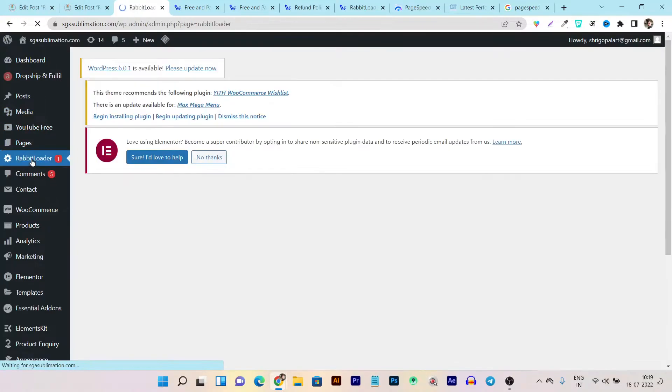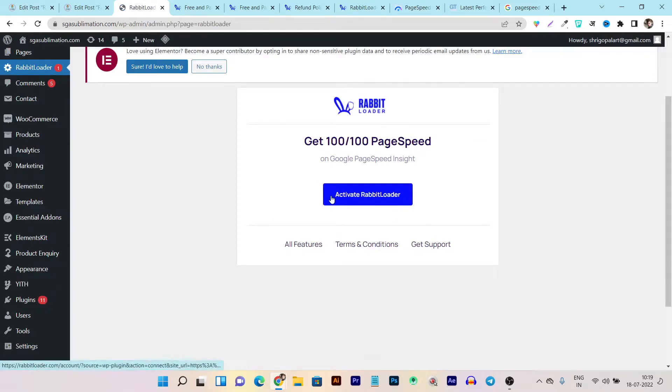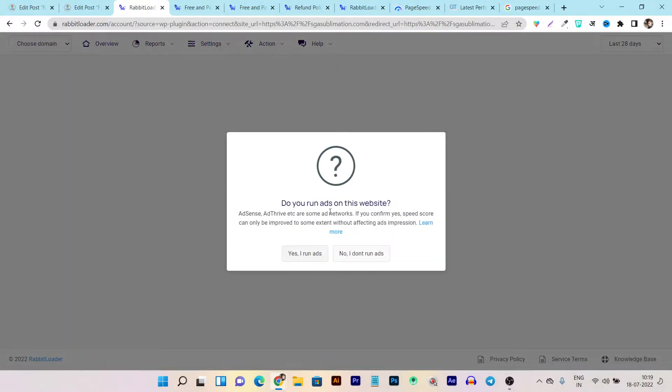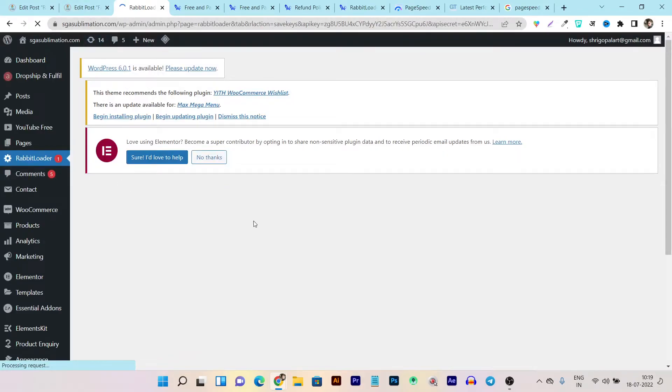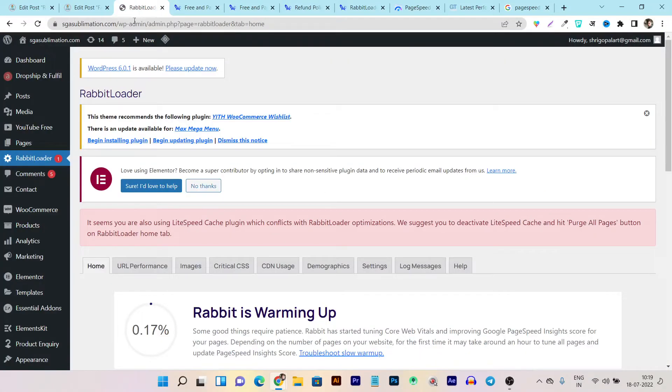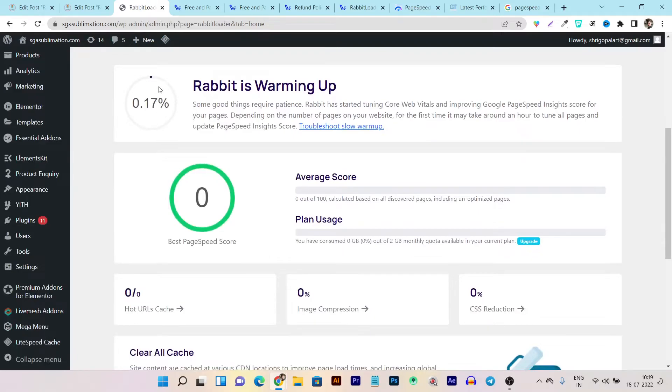Click on the Rabbit Loader section, and after that it will ask you to activate Rabbit Loader - just click on that button and it will be automatically connected with the dashboard of RabbitLoader.com. It will ask 'Do you run ads on your website?' - I don't run ads. It is now configured and activated on my website. After that, from the RabbitLoader.com dashboard we can now exit and it will now automatically be working on your website. It can take around 24 hours, or around 7 to 8 hours depending on your website content.